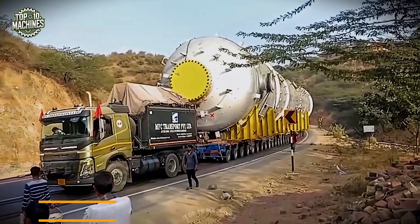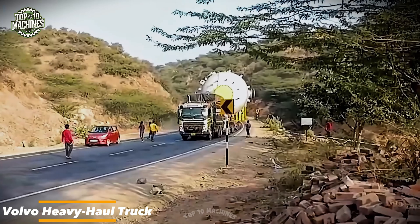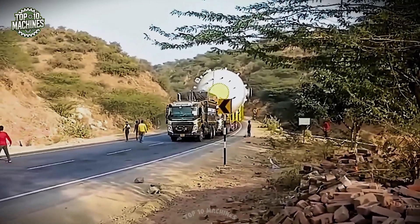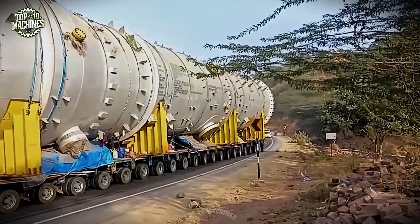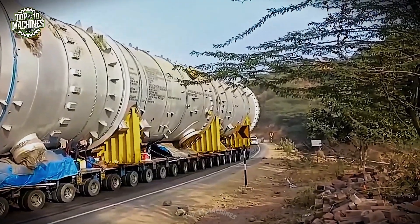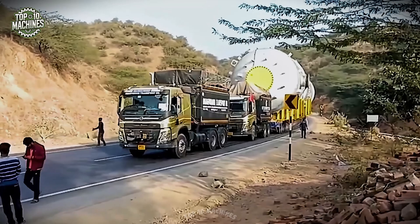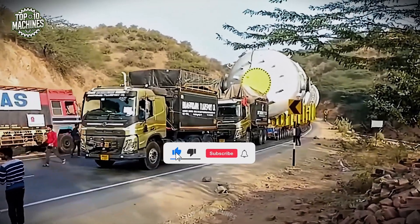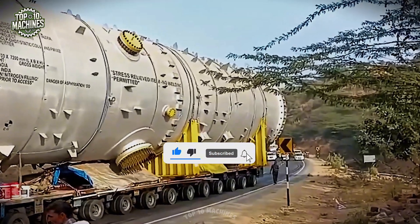This impressive transport operation features a Volvo Heavy Haul truck from MTC Transport Private Limited, towing an enormous industrial reactor vessel. The oversized load stretches across a custom multi-axle hydraulic trailer, designed to evenly distribute the weight of what's likely a structure weighing hundreds of tons.